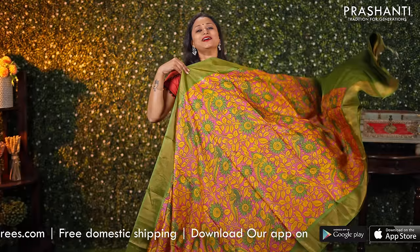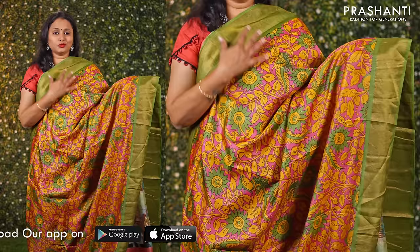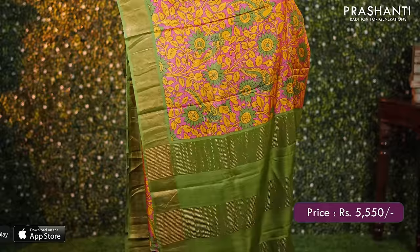Pink with green — one more pretty colour combination. Contrast borders with all over kalamkari style prints running throughout the saree. A pallu in green and a matching plain blouse, priced at ₹5550.